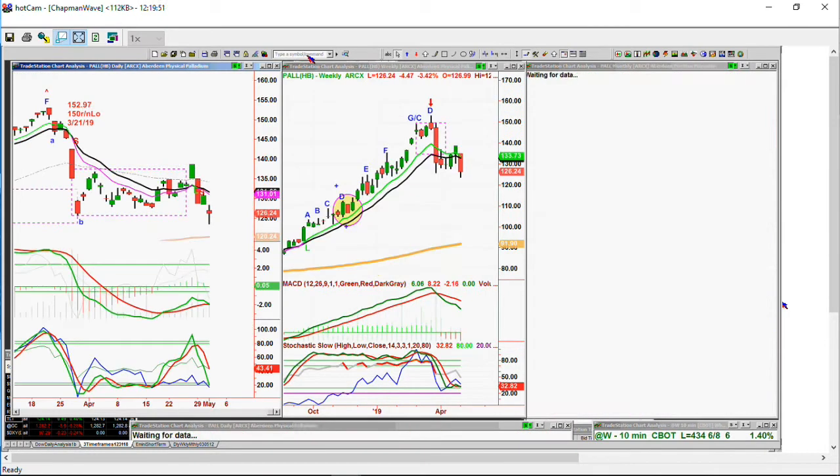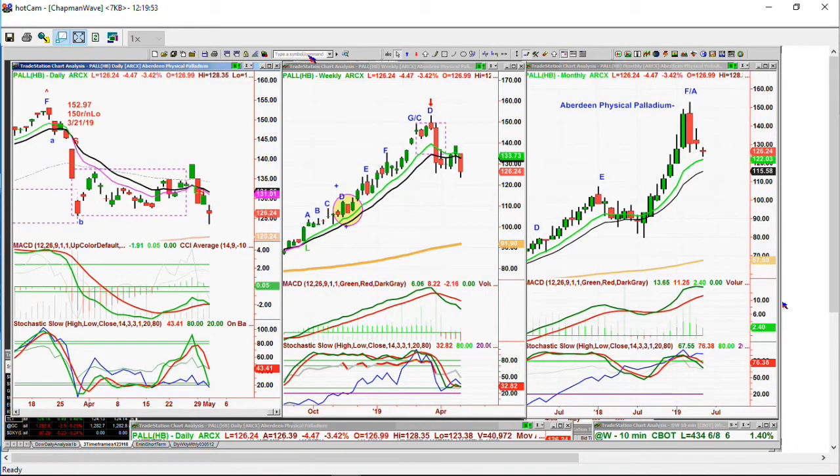PALL — that's the Aberdeen Physical Palladium — trading at 126.24, down 4.47. There's that rectangle that I drew a while back. I said trade within the range. We went just above it, went back in it, now we're just below it but we go back in it. I don't know, but the weekly chart is not good.